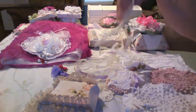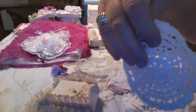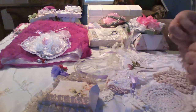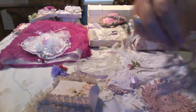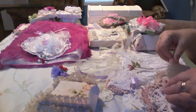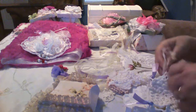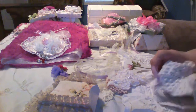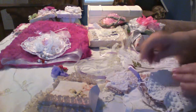Then we have these little doilies: there's a little cream colored one, a little white one, a pink one, and several others including a little Mandala-type one. I figured you could make a cupcake doily or maybe a doily book.